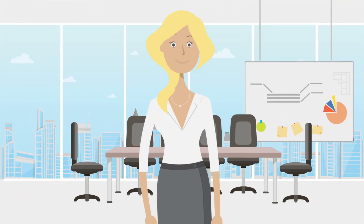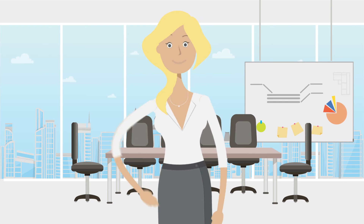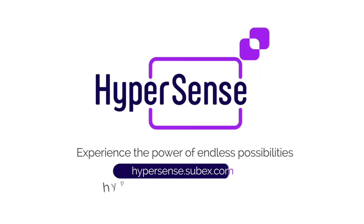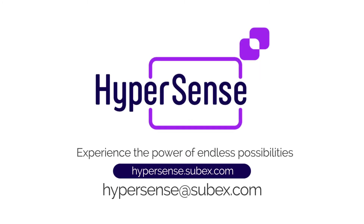With a bird's-eye view of every metric that impacts business, you can make profitable decisions quickly to get results and drive growth. Experience the power of endless possibilities — experience Hypersense Data Management Studio.